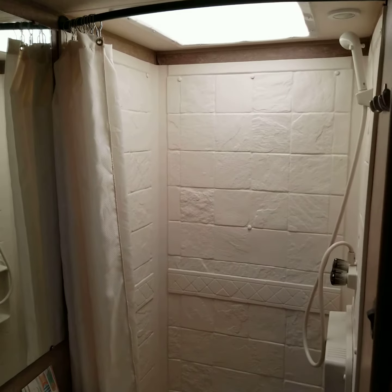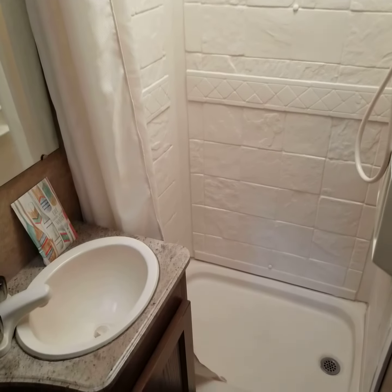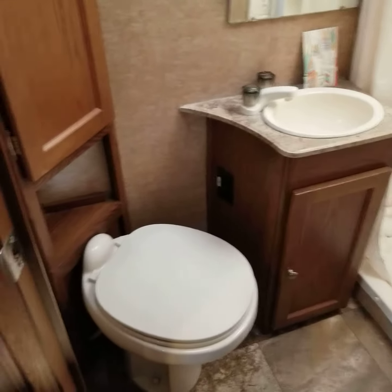There's the shower, sink, toilet, and storage.